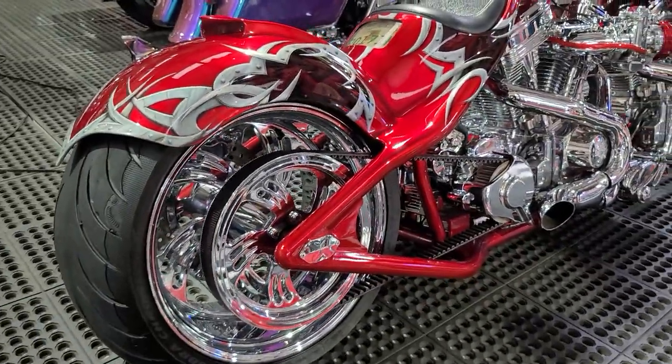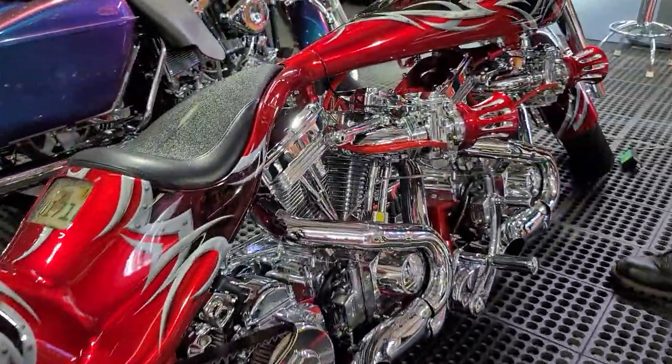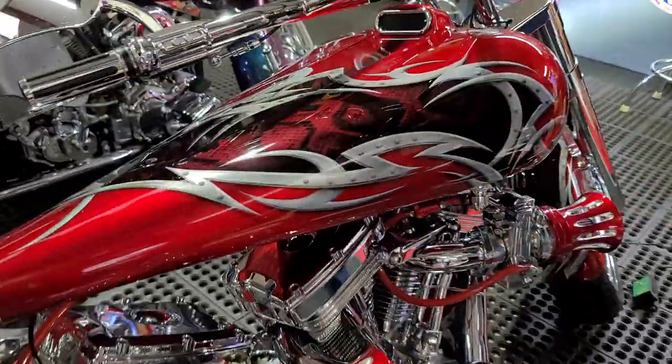The paint job is worth discussing too. It's got like a python print, snake skin print in there with the metal-looking trim. And it's like a candy apple red. Just absolutely stunning.